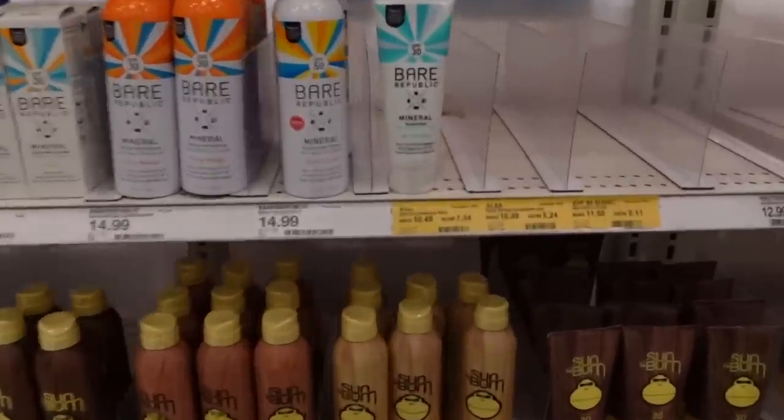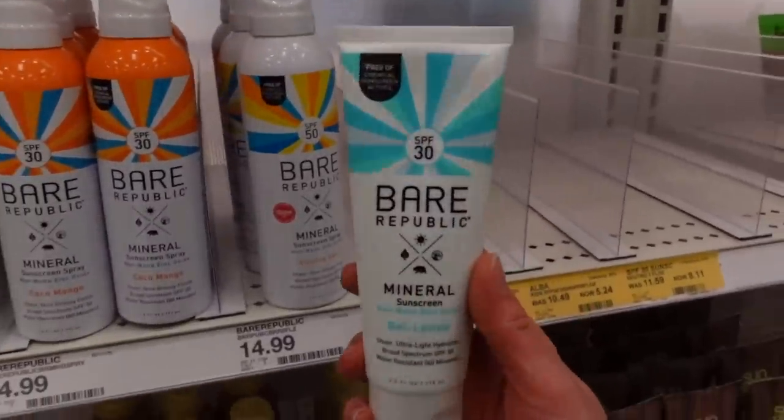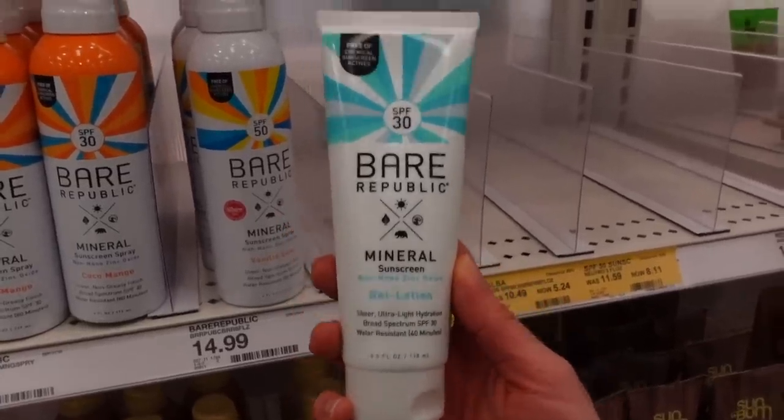Next up is the Bare Republic Mineral Sunscreen Gel Lotion. I've noticed this in Target a handful of times, and in my most recent Target Shop With Me video this month, I decided to go ahead and purchase it and give it a try. Oh my god, it feels like chalk. SPF 30, and the cast is that of a baby SPF 50 zinc oxide sunscreen. It's pretty striking and breaks apart on the surface of the skin. It takes forever to rub on — chalky, flaky, cakey. I also tried this on my body.